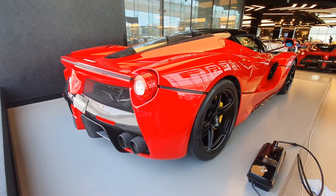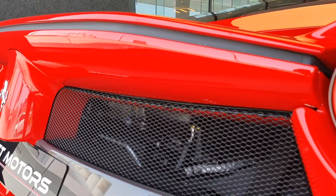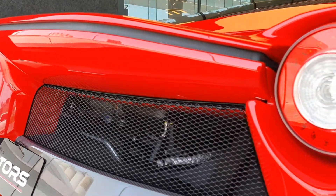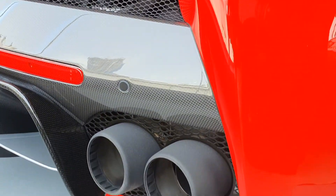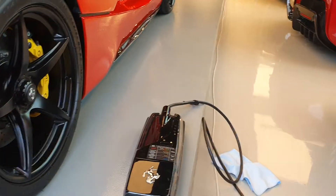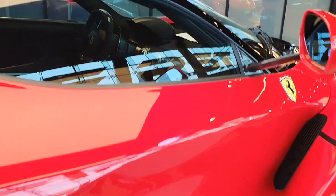The tail lights are round but they don't really go with the whole car's design. Here you have a spoiler wing that can come out and also act as an air brake when needed. You have beautiful exhaust pipes here, and this is the charger that can help charge the battery of the hybrid system.